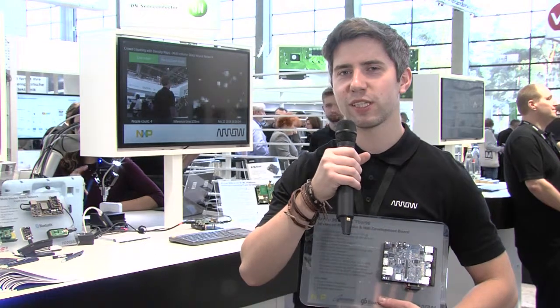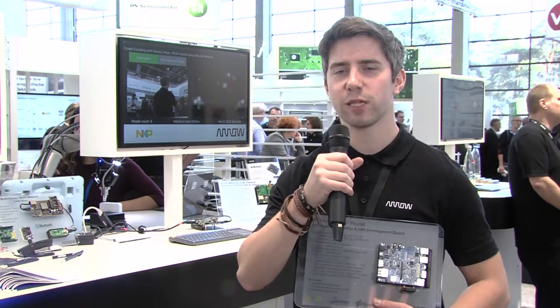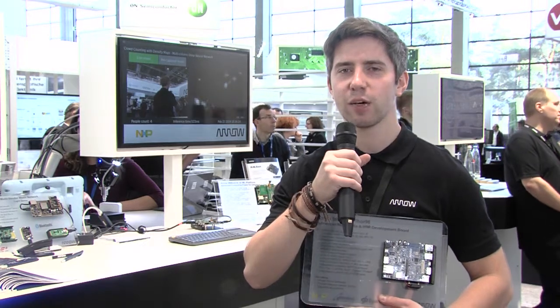Hi, my name is Łukasz Zzymkowski and I'm a software engineer at AOL Electronics. We'd like to show you a new platform that we've developed with 96 boards. It's called TOR96 and it is based on the IMX8M from NXP.